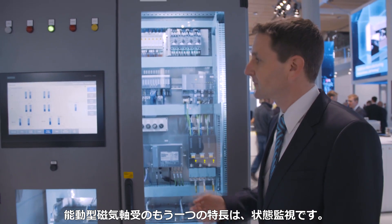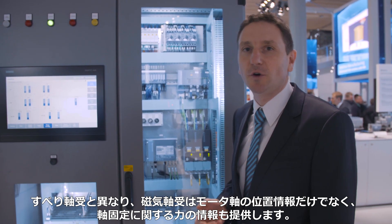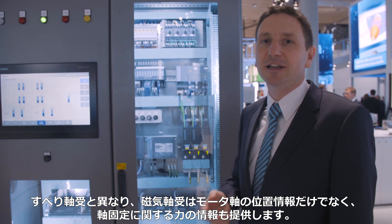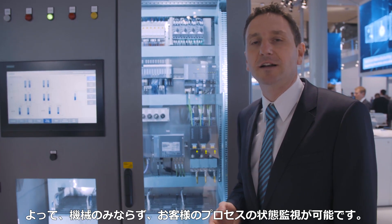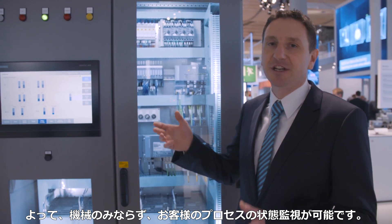Another feature of the active magnetic bearings is the capability of condition monitoring. Unlike plain bearing applications, magnetic bearings not only provide information about the rotor position, but also information on the forces which affect the rotor. Thus, condition monitoring is possible for the machine itself and even the customer process.